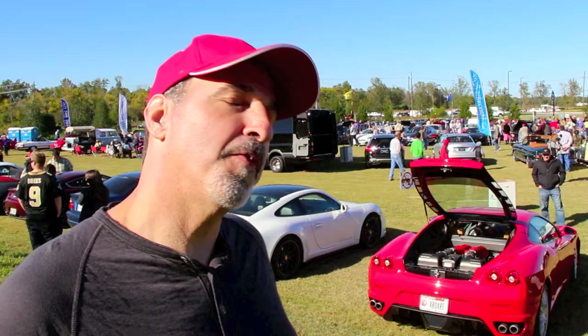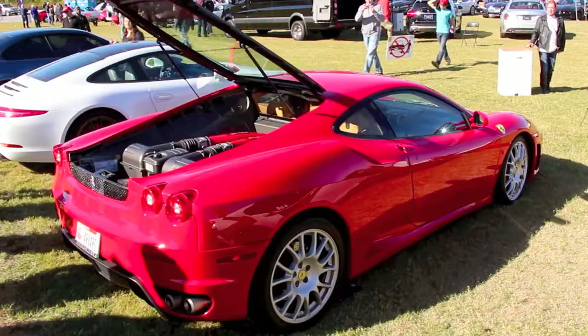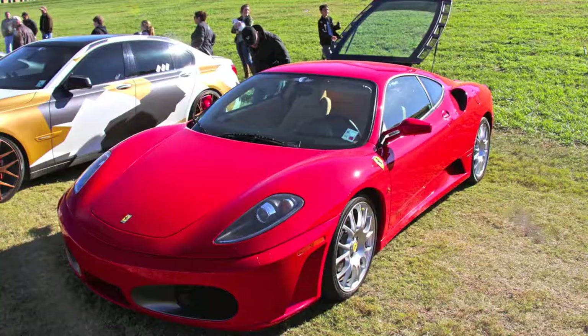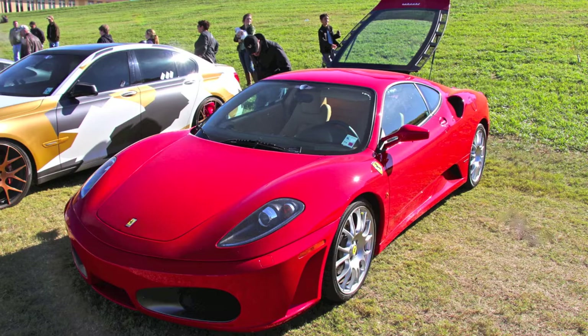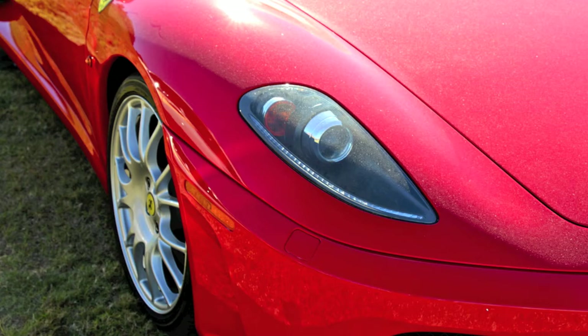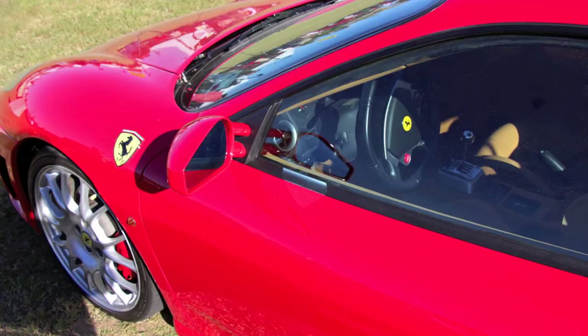I've got this Ferrari 430. I've owned it for about two years — I'm like the third or fourth owner of this particular car. I've got it close to 160 before. And frankly, when I'm doing 140 miles an hour, I'm nervous — and being nervous is not fun. So just going straight and fast, that's not fun. Throwing the car around, shifting it — that's where the fun is.